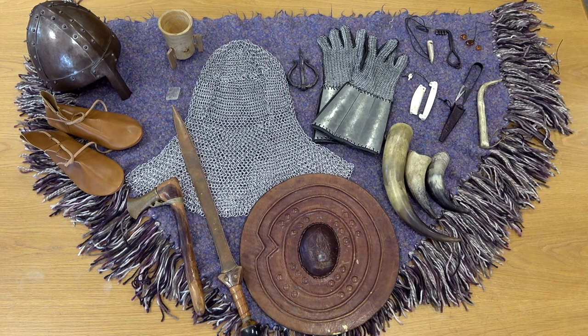Thank you so much for taking part in the Hunt Museum's Viking post-primary school programme. We hope you enjoyed it and that you'll come into the Hunt Museum to have a look at the real Viking objects that we have there.